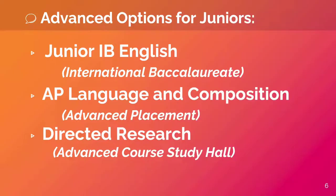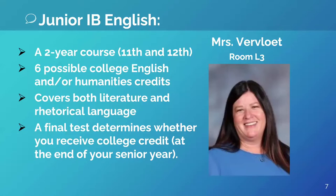For juniors at Clearfield High School, we offer three advanced English course options. The first is part of the International Baccalaureate Program — Junior IB English. The second is part of the Advanced Placement Program called AP Language and Composition. We also offer a directed research course.